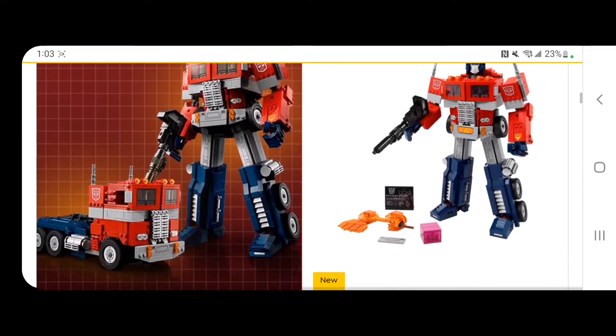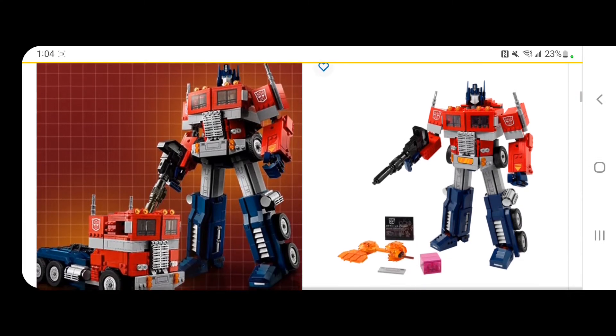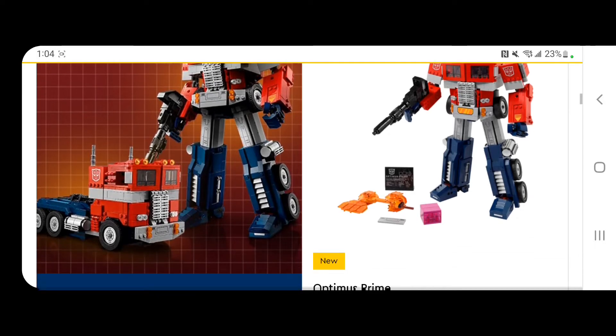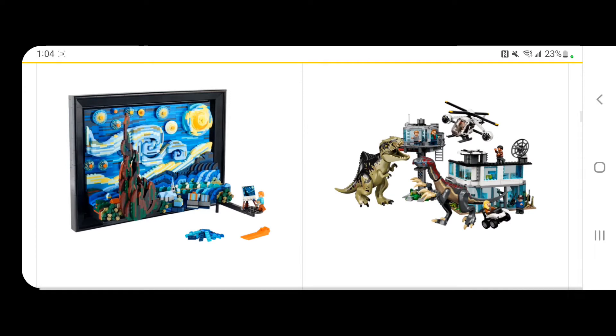Moving on, let's talk about Optimus Prime. I thought they did a really nice job with him. I wish it was based off the Michael Bay movie, but don't buy it right now. It just came out and it is not going to be worth a lot because they mass produced the set. A lot of people are going to have this and you're definitely going to have to wait some time in order to get your money back.